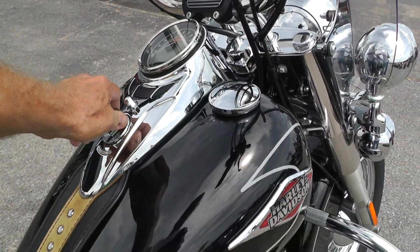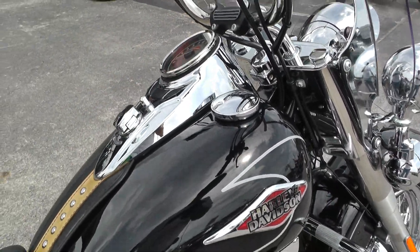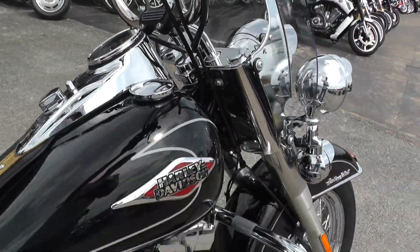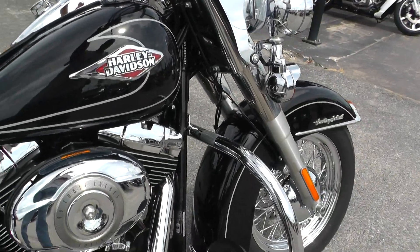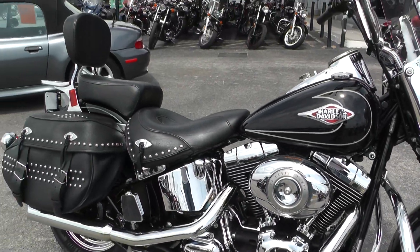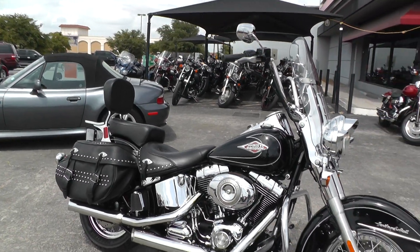The bike went through our shop and was checked out, so it's ready to ride. It's got 17,923 miles on it. Qualifies for some excellent financing and extended warranties.